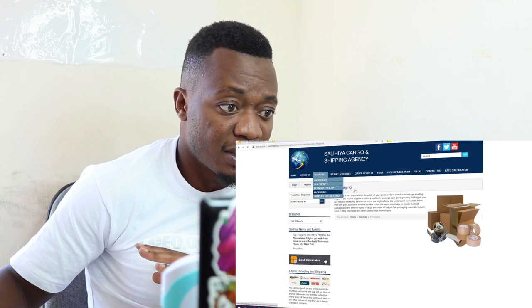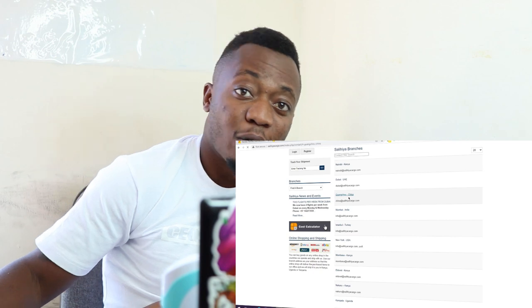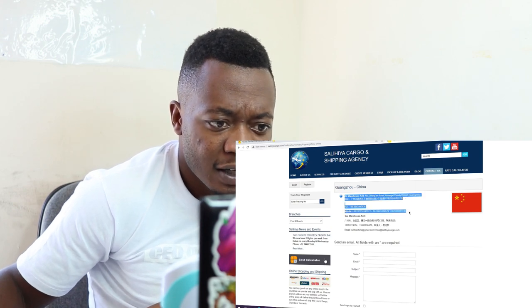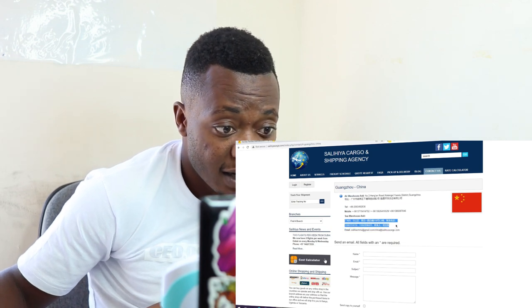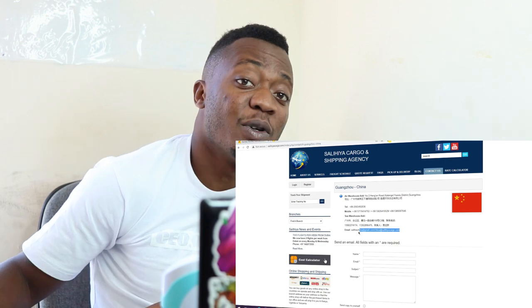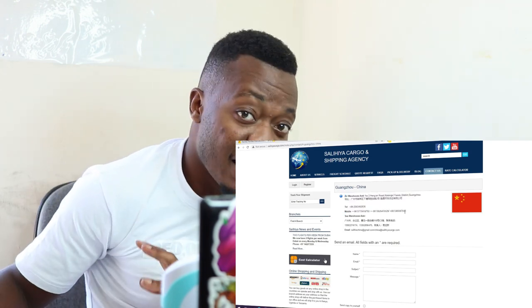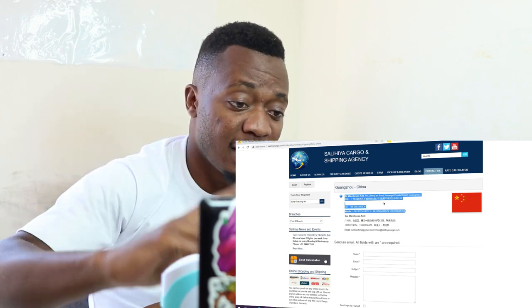Reach out to them. Ukiangalia hapa kuna two flights per week from Dubai. Phone number ndio hii. Just come to Contact Us — ukiangalia hapa kuna Guangzhou, China. Uki daya kushipi vitu vaya air, ndio hii address yao ya air. Uki daya kushipi vitu vaya sea, ndio hii hapa. For you to communicate with anyone in China, this is the information. Take this information and send it to your supplier. That's one contact address for Salia.